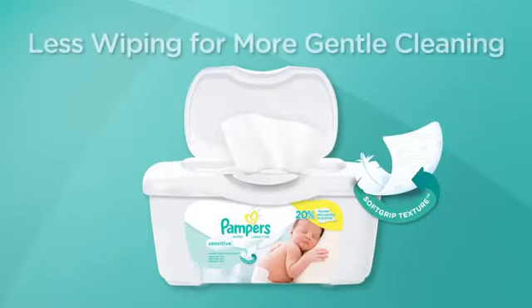Let your baby enjoy changing time with Pampers Sensitive Wipes. Less wiping for more gentle cleaning.